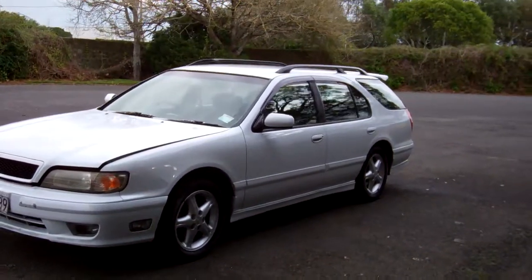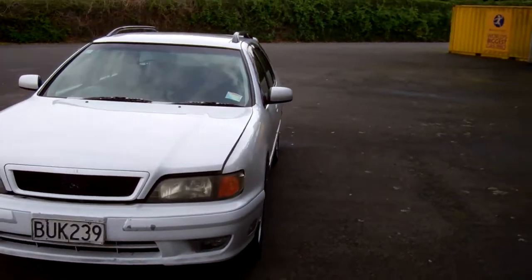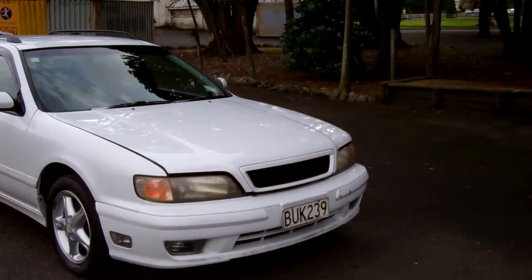Hi, this is Dan from Cash4Cars. What you're looking at is our latest vehicle to go on the internet in an auction. This is a 1997 Nissan Cefiro, Cruising G, Wagon.